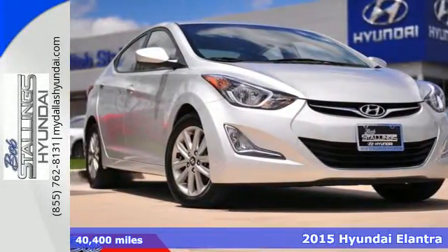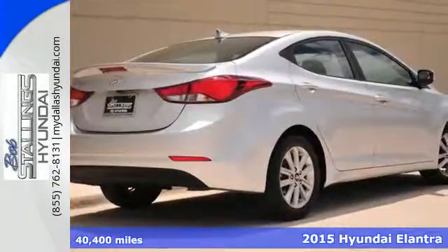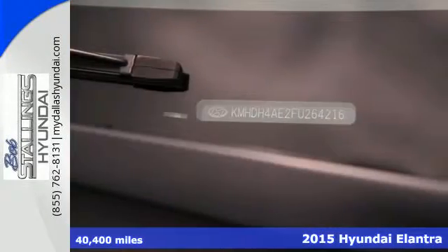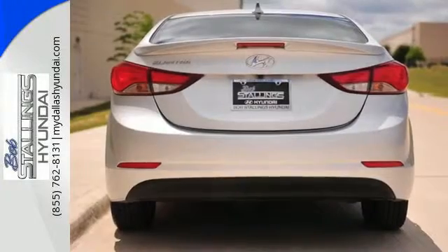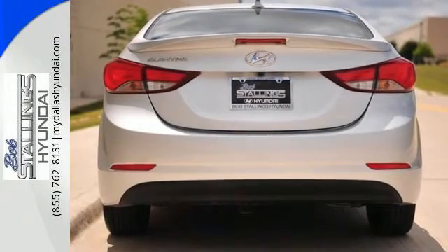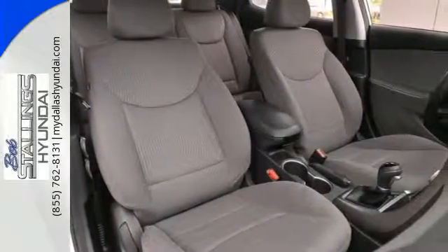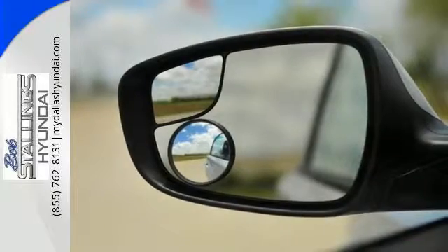Here's a 2015 Hyundai Elantra. Look and feel great in this Hyundai. The smooth lines of this eye-catching ride house over 100 cubic feet of interior room. The great-looking alloy wheels add style to your ride, plus its comprehensive vehicle stability management system and six airbags keep you and your passengers safe when you're out on the road.